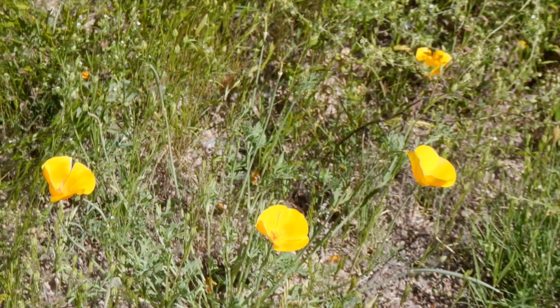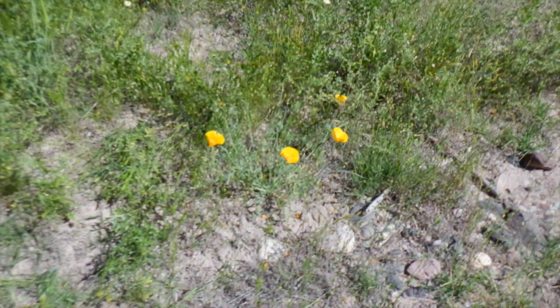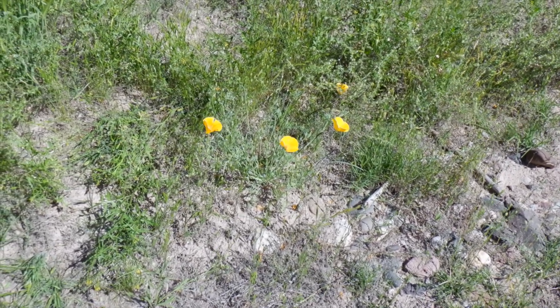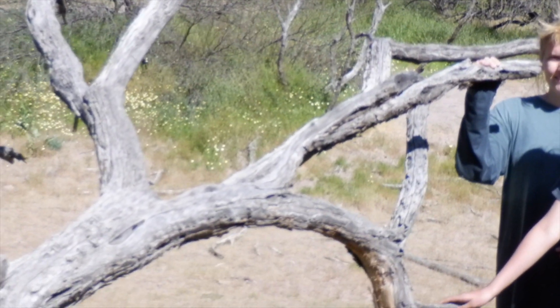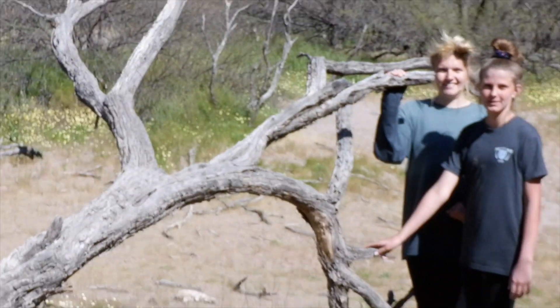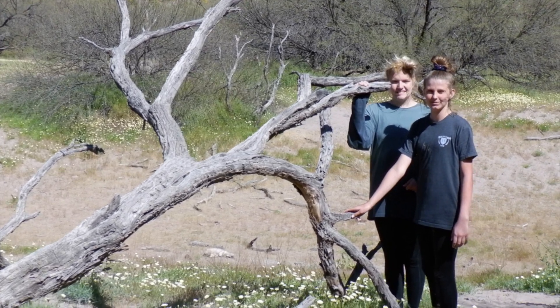A few years ago — probably eight or nine years ago — we came up here and the mountainsides were covered in poppies. Even though it was a wetter winter this year, there were almost no poppies, just a couple of pockets up here. We're going to take a picture near the dead tree, and this is dedicated to Grandma Camille.